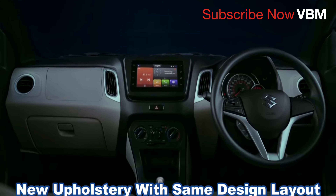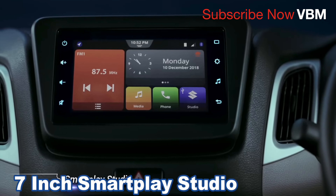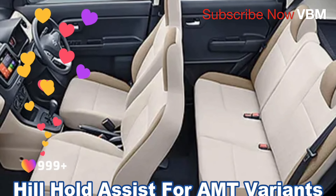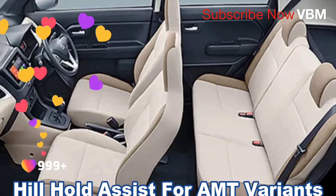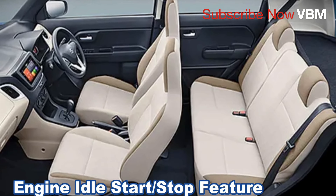The first thing to note is the new design layout over the entire interior design — upholstery, Smart Play Studio. We can talk about the exhausts, cord and C7 cells. We can also get to the start-stop feature.